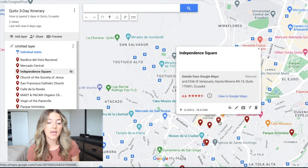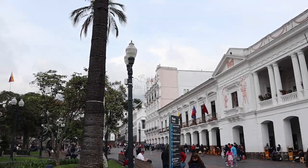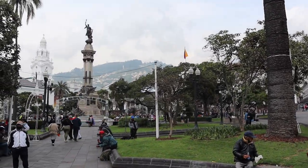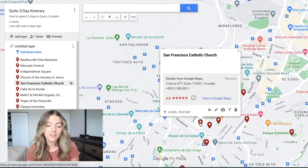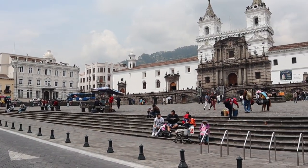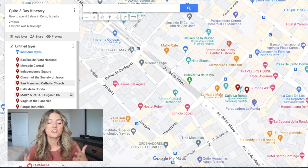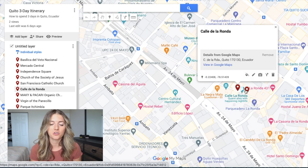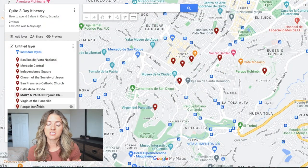From here you can head over to Independence Square where you can spend some time hanging out, people watching, and admiring the Church of the Society of Jesus right there in the square. Next up you can walk to San Francisco Catholic Church, which also has a nice square area for people watching, shopping in the shops that line the square, and you can head inside the church too. Then you'll head over to La Ronda Street — it's super charming, so colorful, with a bunch of little restaurants and shops. I highly recommend stopping at the Pacari Organic Chocolate Shop; all their chocolate is 100% organic, farmed and harvested here in Ecuador. To end your day I've given you two options — check the map for both.